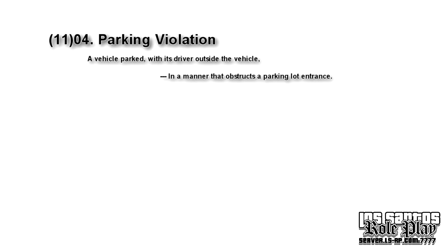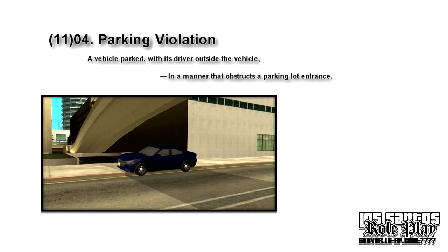Following up: in a manner that obstructs a parking lot entrance. This one is the same as the last, though it doesn't need to completely obstruct. Anything that stands in the way of the parking lot and makes it a little bit more difficult to enter or exit is in violation.